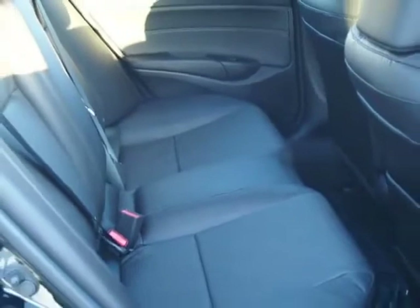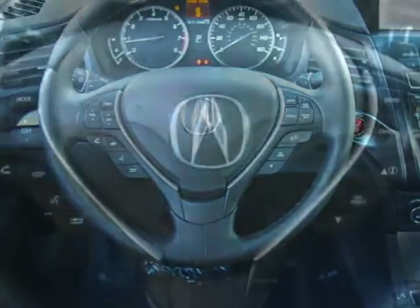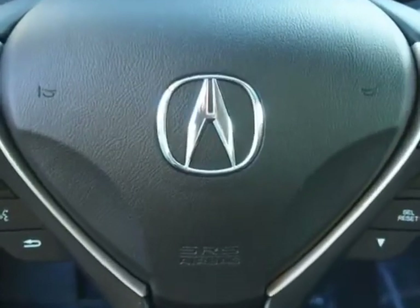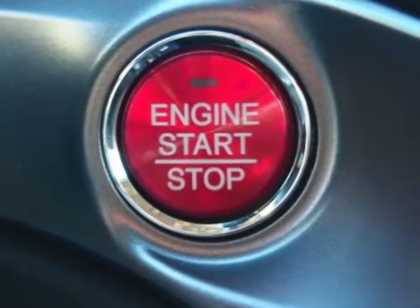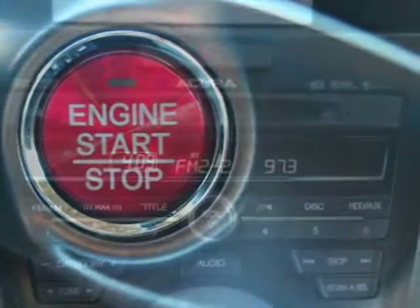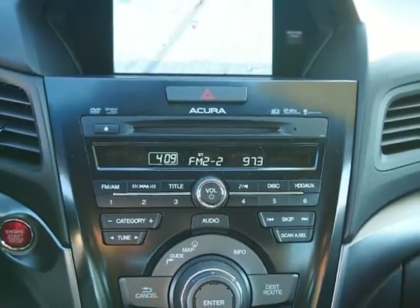This ILX boasts a 2.0 liter inline-four engine and has a 5-speed automatic transmission. Additional options for this vehicle include the Crystal Black Pearl. Call 800-875-2287 or email our friendly sales staff today to schedule a test drive.